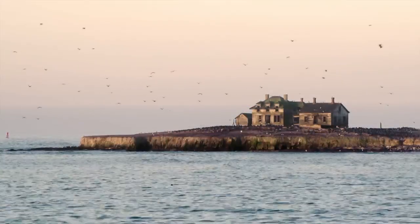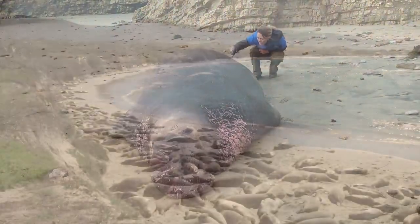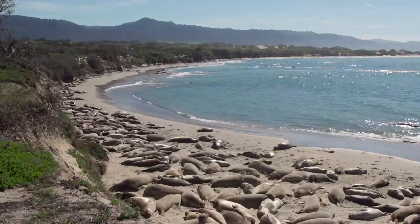Año Nuevo State Park, north of Santa Cruz, is a site of extensive behavioral studies of marine mammals, like the famous Northern Elephant Seal Colony.